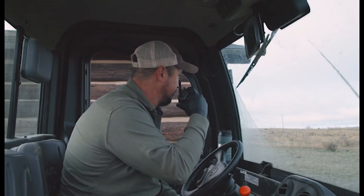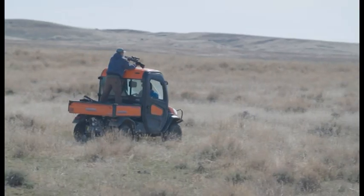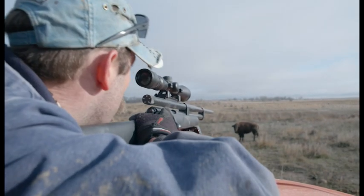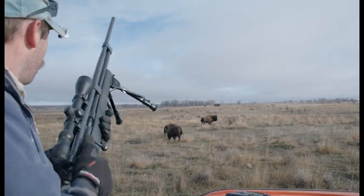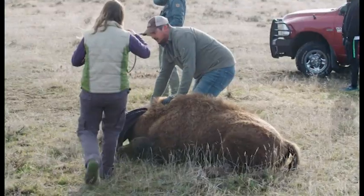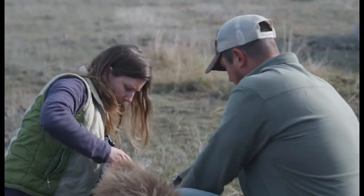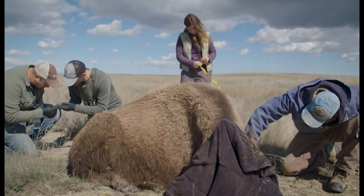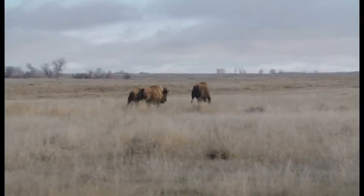We're trying to finish putting on the collar and taking all the additional measurements in about 15 minutes. The most important thing is animal welfare and also people's welfare while handling such large animals. Once we're done, we give the reversal and watch as the animal gets up. We continue to watch it just to make sure that it's doing okay and that it went back to its group. It was great — it was fast.